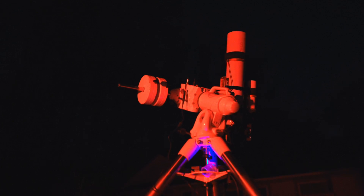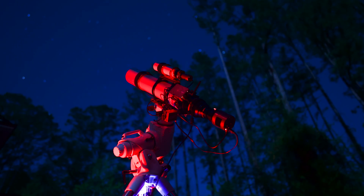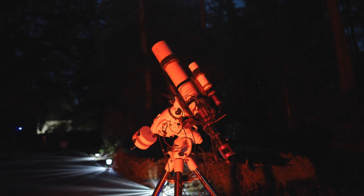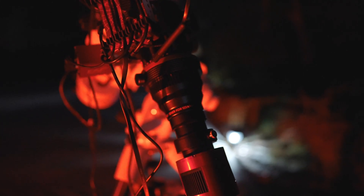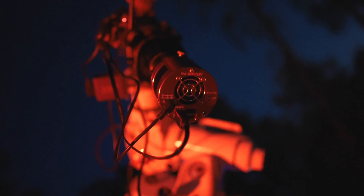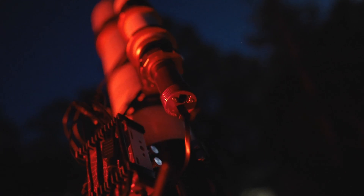So about a month ago, I finally convinced myself to pull the trigger, and I ordered an Askar 103 triplet along with the 1x field flattener and the 0.6x reducer. And here it is — the Askar 103 sitting on top of the trusty Skywatcher EQ6R Pro. Everything's being controlled by the ASI Air Plus, mounted right here on the top. I've got the 1.0 field flattener installed right now, right in front of the ZWO filter drawer, which inside has an Opti-Long L-Pro. ASI 294MC Pro on the back. And I also picked up a William Optics 50mm guide scope, so that everything would jive with the new 700mm focal length that I'd be working with. Still using the old ASI 120mm Mini on the back.